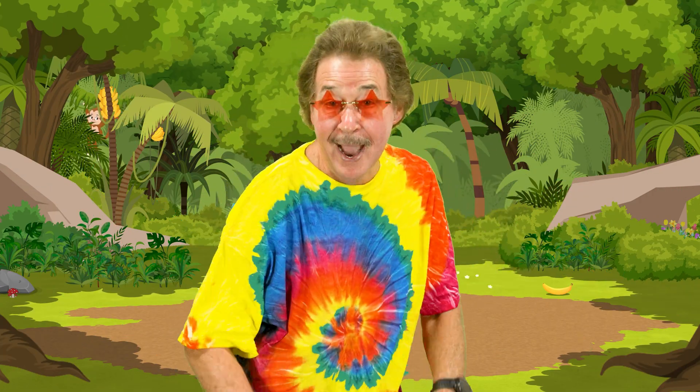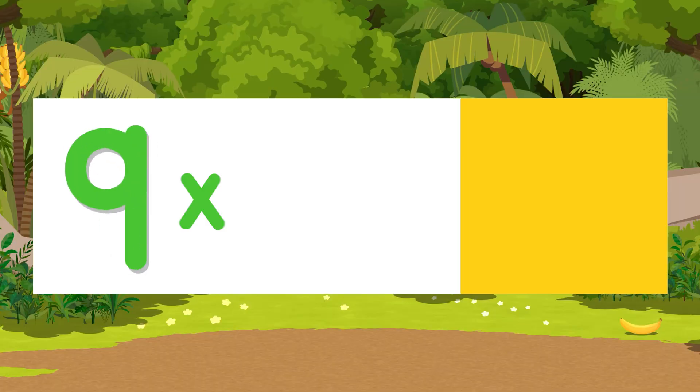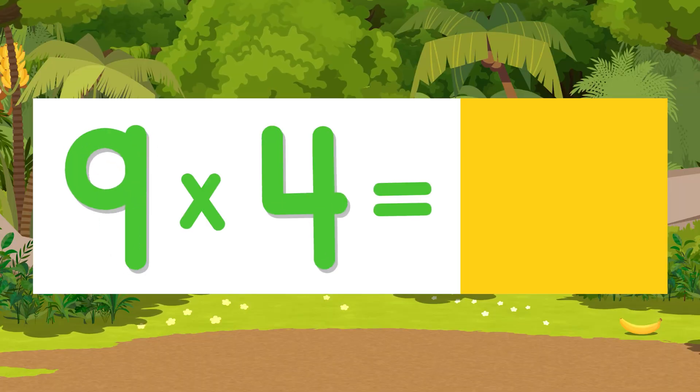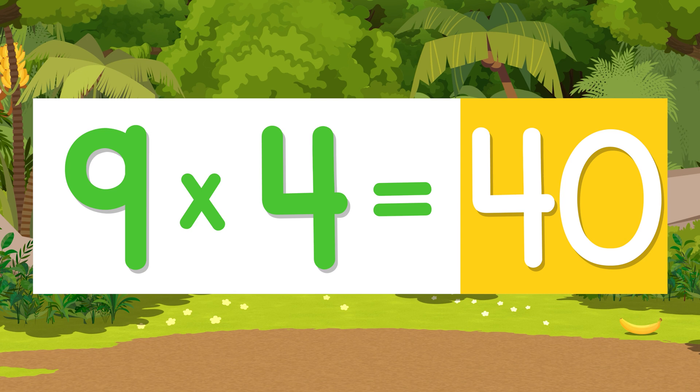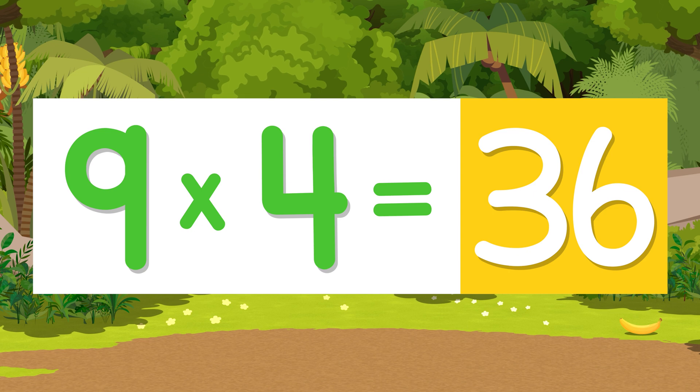Here's a cool tip to multiply by nine: take the number you're multiplying by, add a zero, and subtract that same number. Like nine times four — you take the number four, add a zero to get forty, then subtract four and you've got the answer: thirty-six.